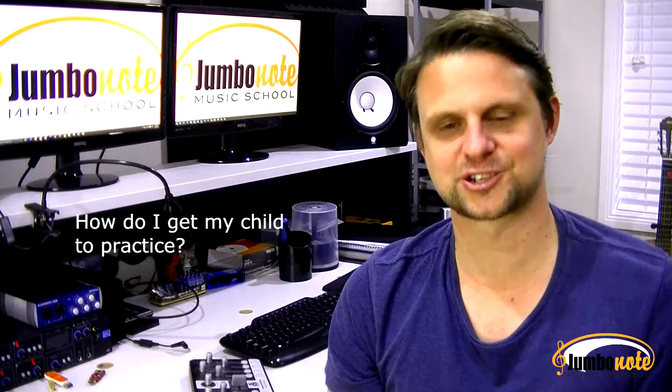Hi guys, the number one question I get asked most often by parents of music students is: how do I get young Johnny to practice his instrument?